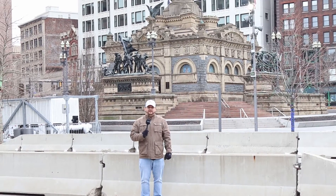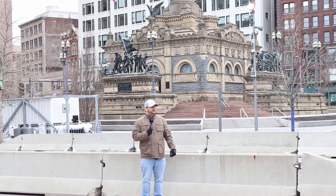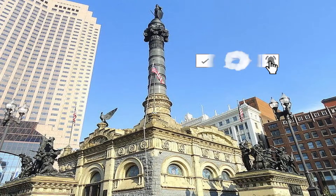Hey guys, it's Brian with Inspiring How You See That. Today we're in the downtown square in Cleveland, Ohio. There's a lot of cool stuff going on — they've got it all set up for Christmas time. As you can see, there's a lot of statues around, and we're going to show you some of the cool stuff that's here.